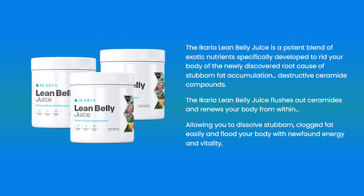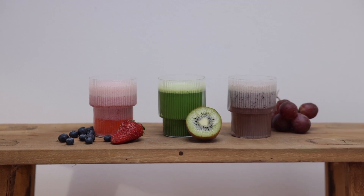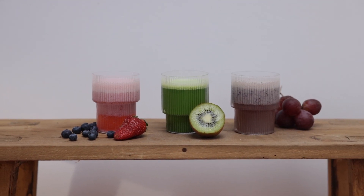The Ikari Lean Belly Juice is an innovative supplement created in powder form for easy use. You should take the supplement mixed with water or any beverage of your choice. When taken, the Ikari Lean Belly Juice triggers natural fat burning and healthy weight loss.